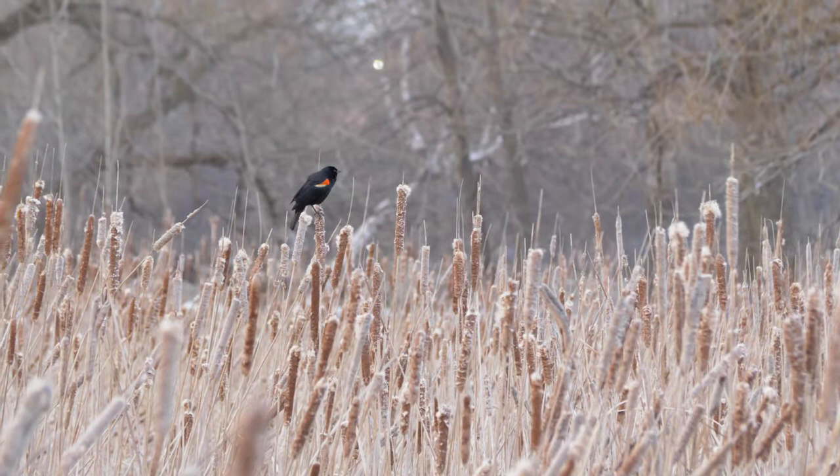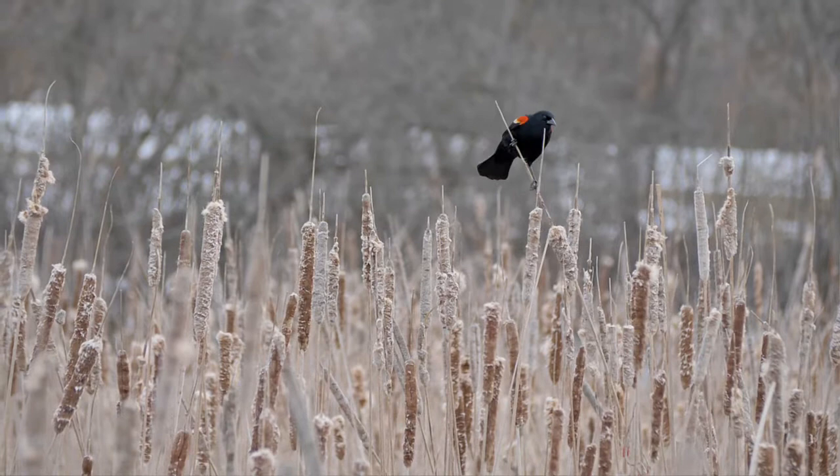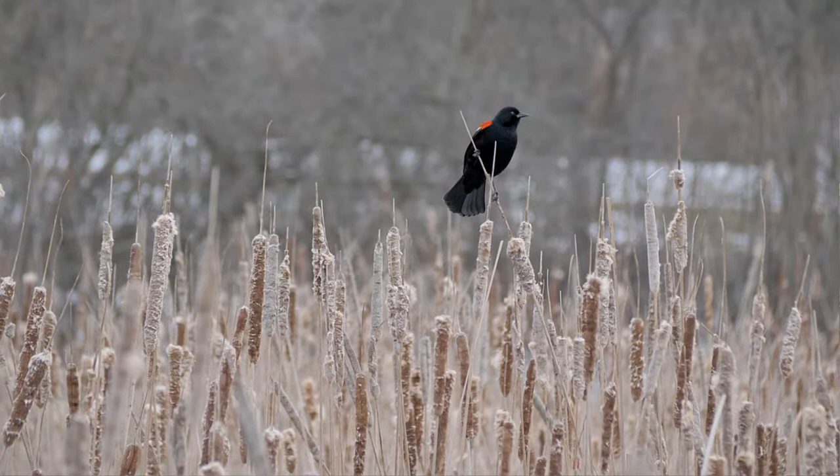Year after year, red-winged blackbirds gain more experience and learn more songs doing so. The males with larger song repertoires are more likely to hold higher quality territories. At urban sites such as this park, birds tend to sing more during the midday compared to rural areas, possibly to overcome the increased traffic noises during the rush hours.